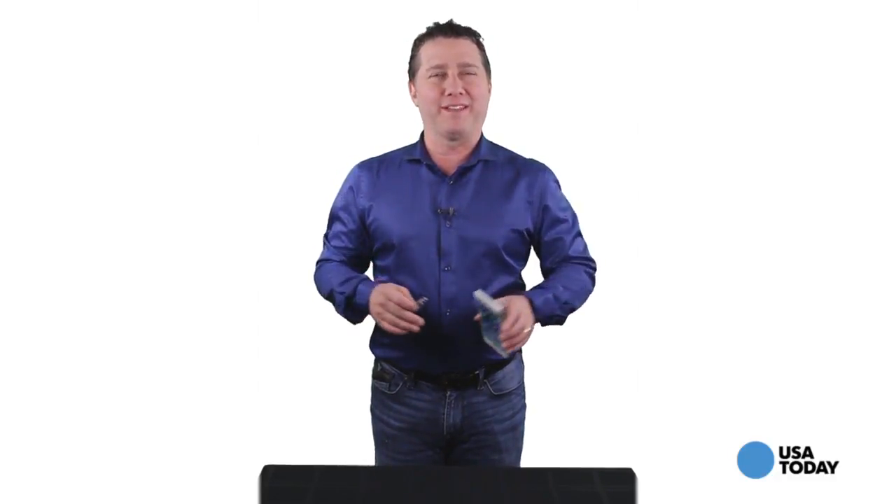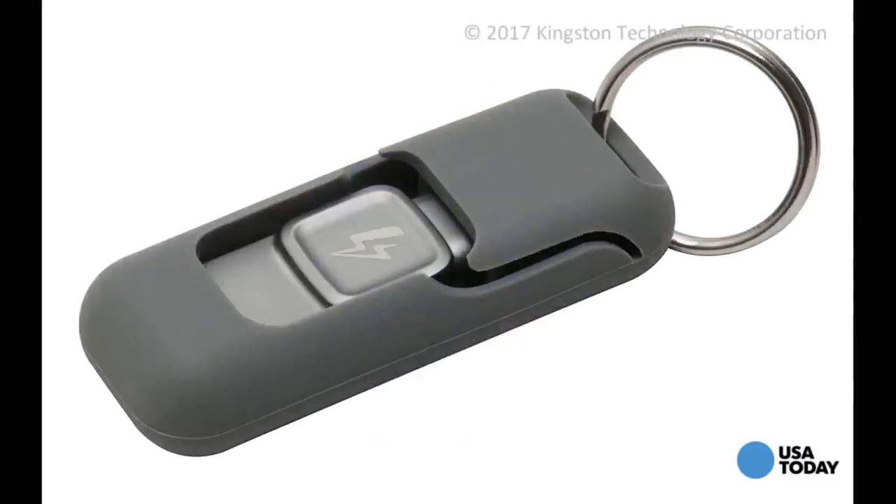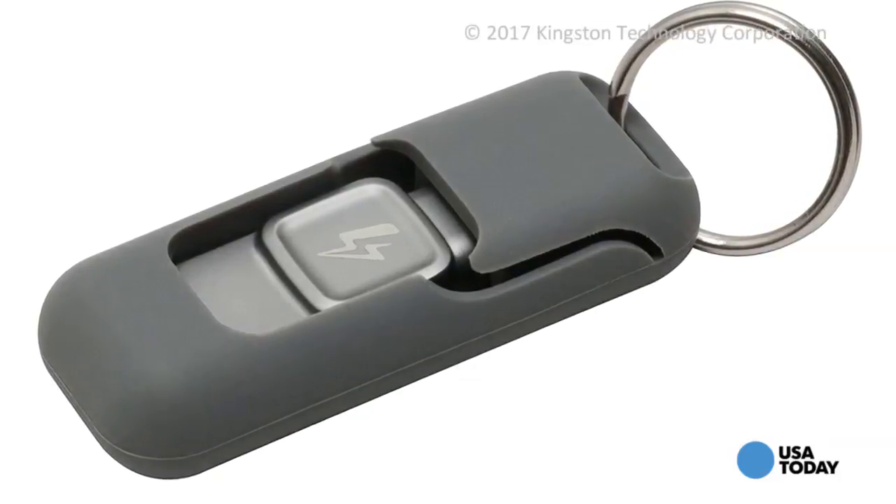Let's cover two of them in this video, beginning with expandable storage. You probably don't think your iPhone can expand its memory because it doesn't have a memory card slot. Well, you can. This is a clever product called the DataTraveler Bolt Duo by Kingston.